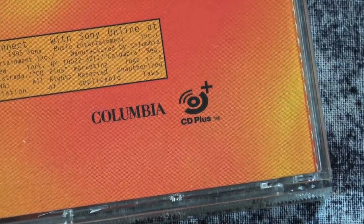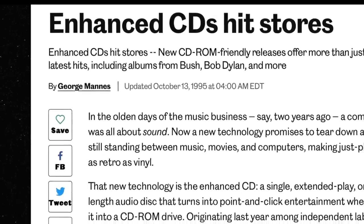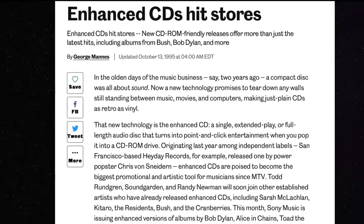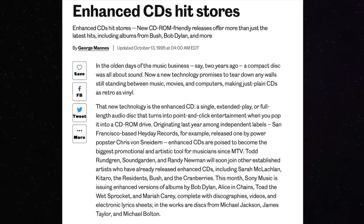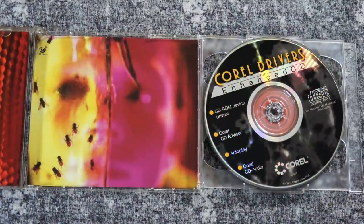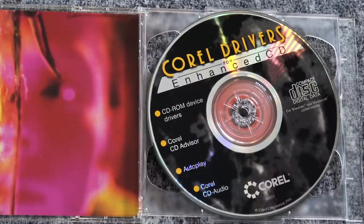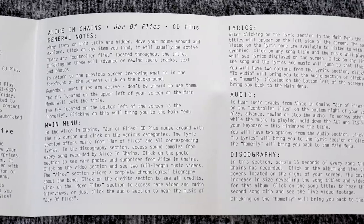Now this is long before the internet was widespread. Multimedia was the buzzword for a lot of things. And you see that Columbia Records here is planning on making this a massive format. I think this was one of the first CDs that I ever had that had CD Plus on it. It was also called other things as time went on — other names that a lot of people might recognize as CD Enhanced. This is very early days of CD-ROMs and multimedia.